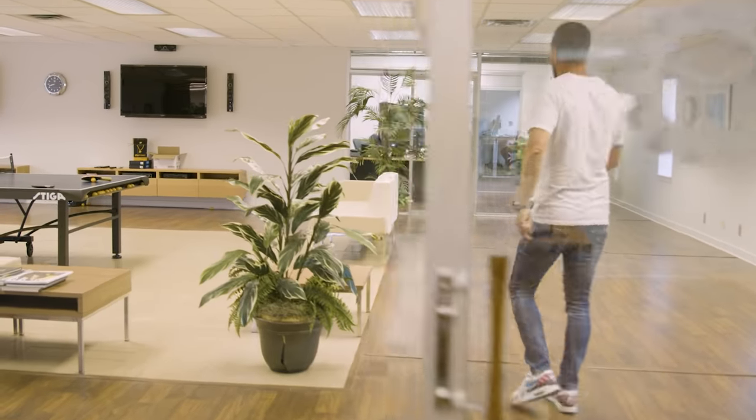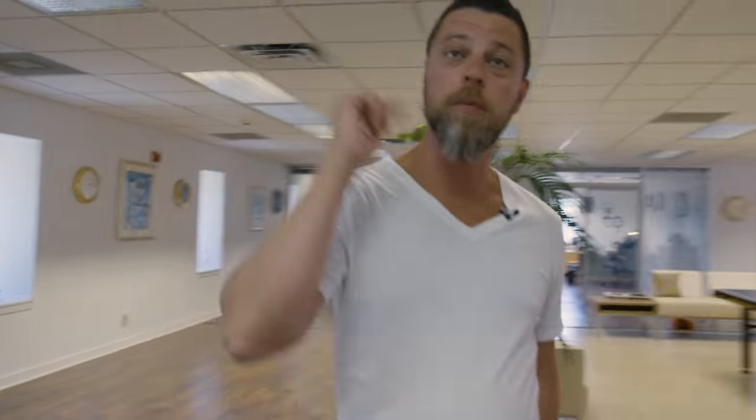Let's walk right over to content. The content department is where all the magic happens — photography, videography, and other creative processes. Of course, before I bring you guys in there, I got to introduce you to Avi, our chief marketing officer. He's the guy that's in charge of marketing, and he's also the guy who's extremely happy about me making all these videos. Follow me.